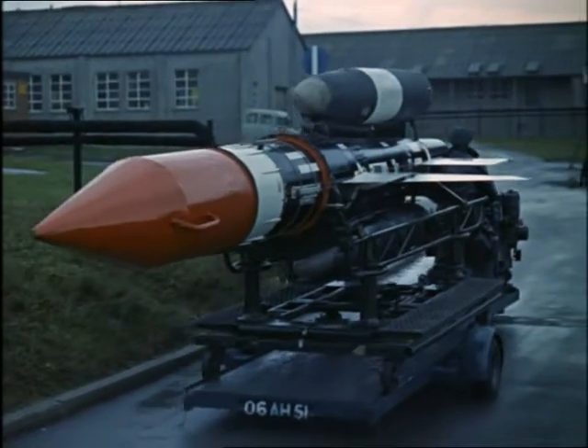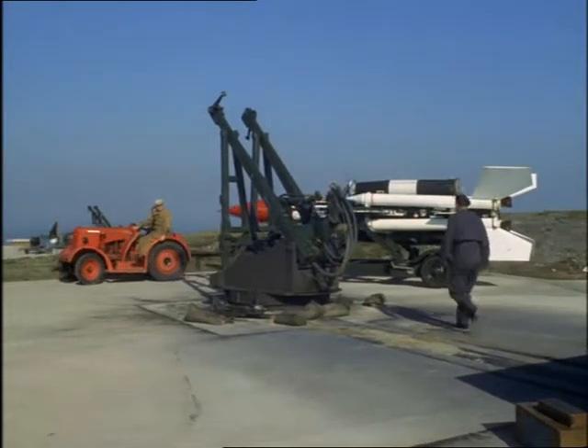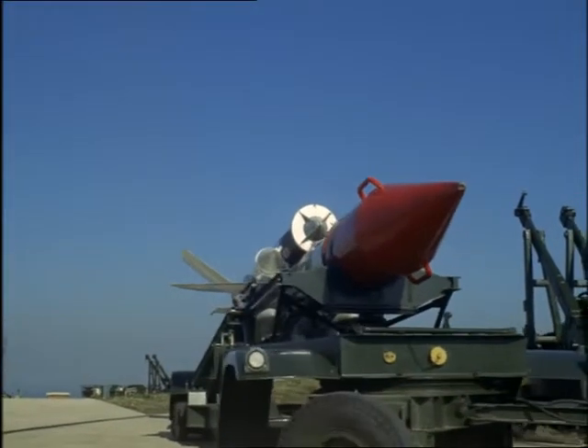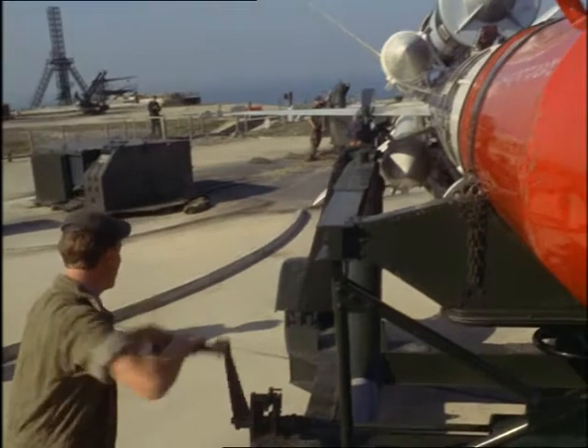Even with well-tried rockets like this Bloodhound — often called the most important piece of hardware in Britain's inventory — tests go on to improve its performance. Around ten years of experiment and tens of millions of pounds have already gone into this 25-foot-tall century of the Cold War, a surface-to-air guided weapon now in service with the Royal Air Force.